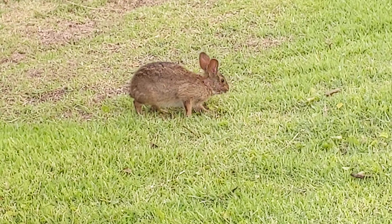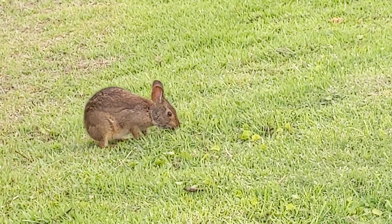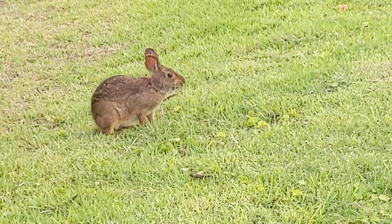Good afternoon everybody, this is Karen Martz. Alright guys, this is a marsh rabbit. Look how adorable. They've got longer legs so they can hop really well, shorter front legs, and they're very tame in this area.